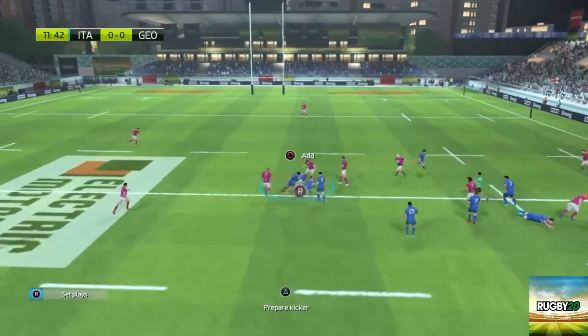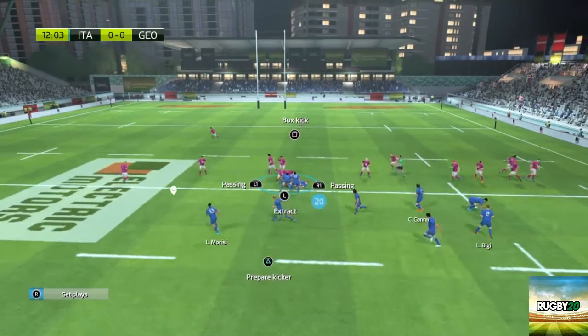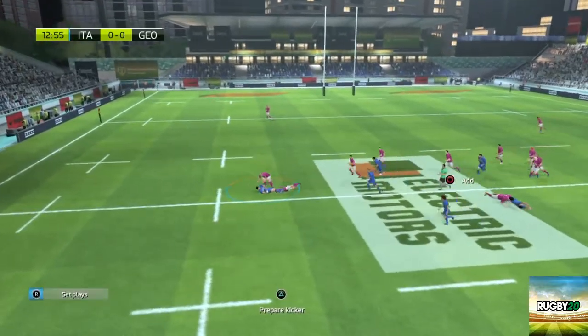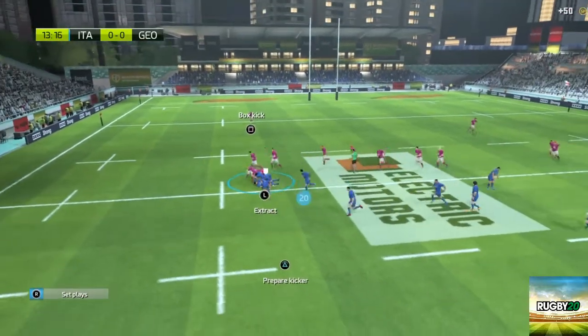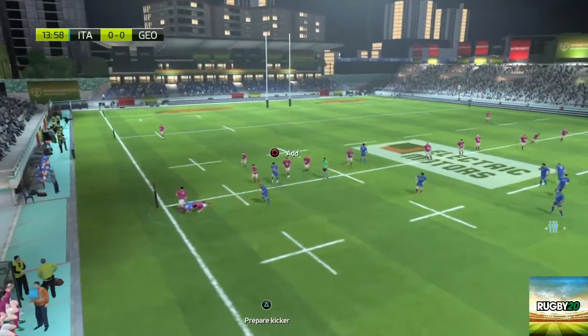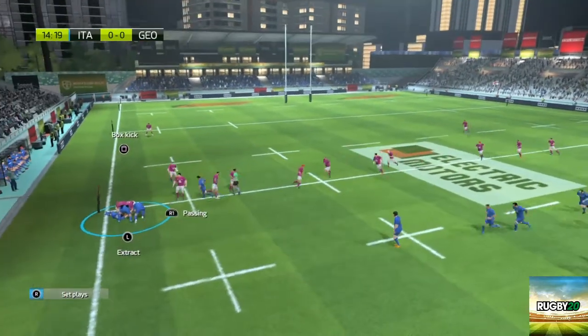In they go to the ruck. Italy will keep the ball. Allan with Lovati — they're going to work hard for the ball. Italy managing to keep the ball. A poor pass by Braley. This is going to be a real struggle. They've held on to the ball.